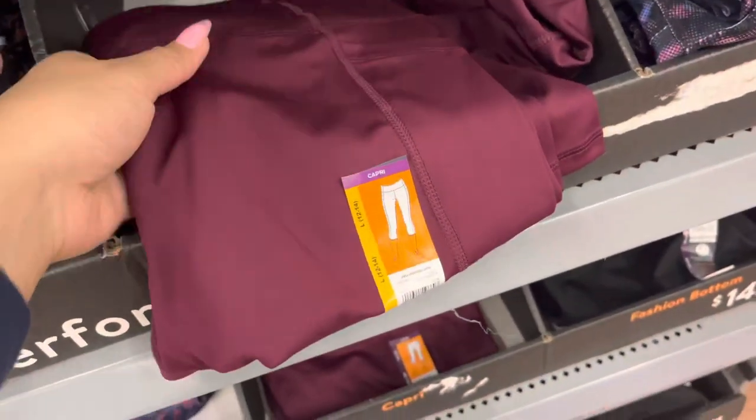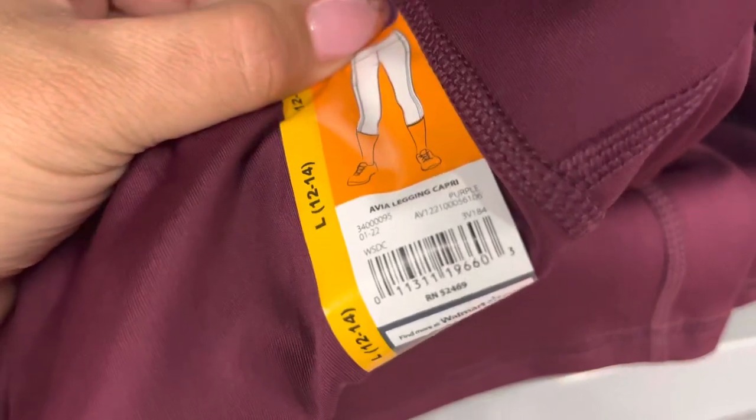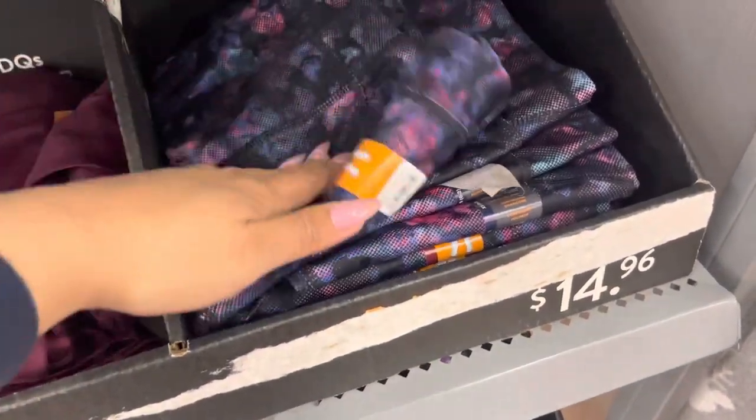These leggings are ringing up to $4. Here's the barcode. It's only for this one and also for this print right here for $4. They were $14.96.